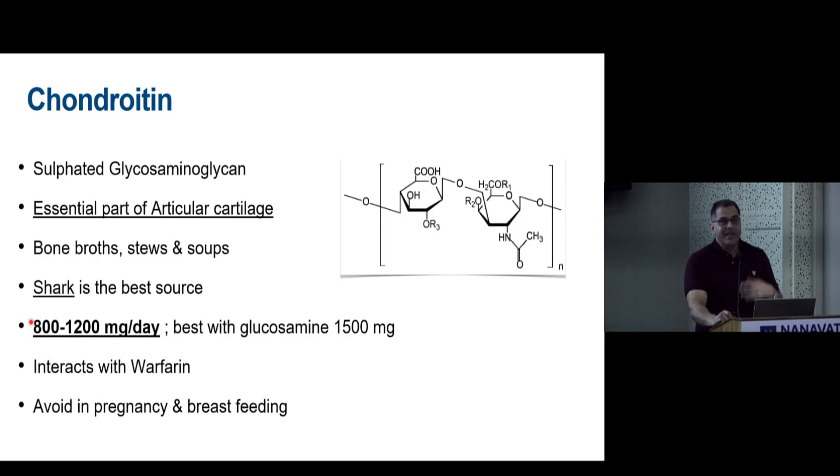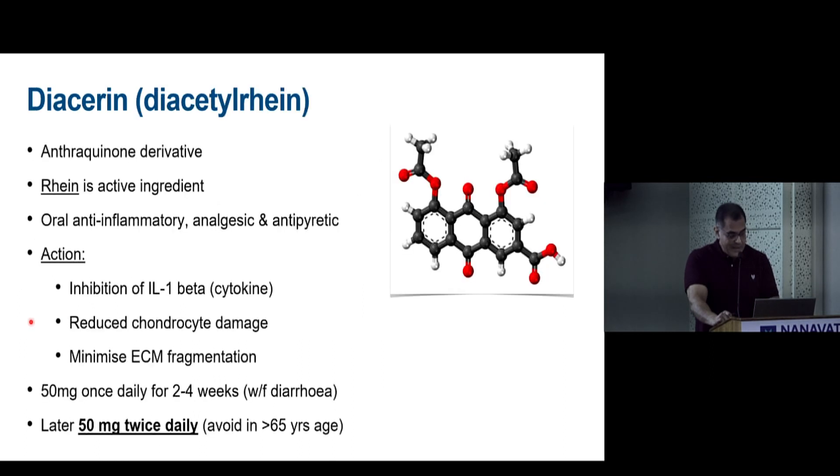Chondroitin is an essential part of articular cartilage; shark is the best source. The dose is 800–1200 mg per day, best combined with glucosamine. It can interact with warfarin and should be avoided in pregnancy and breastfeeding.